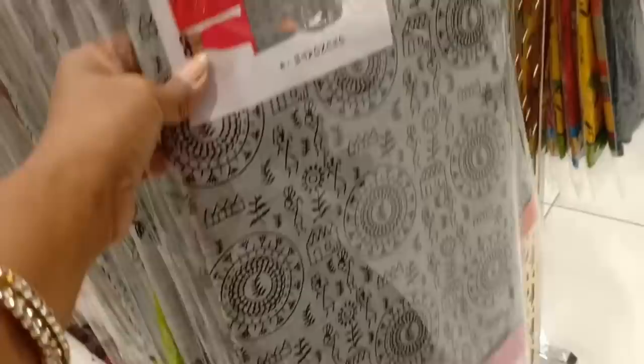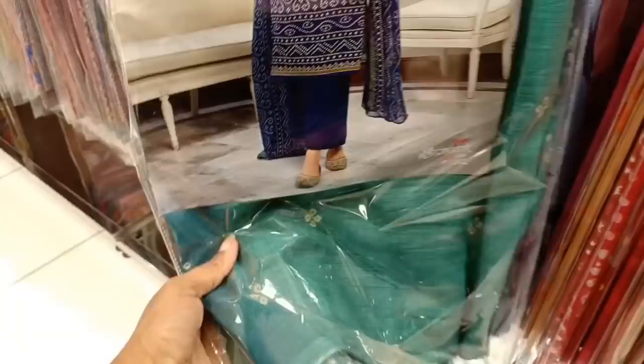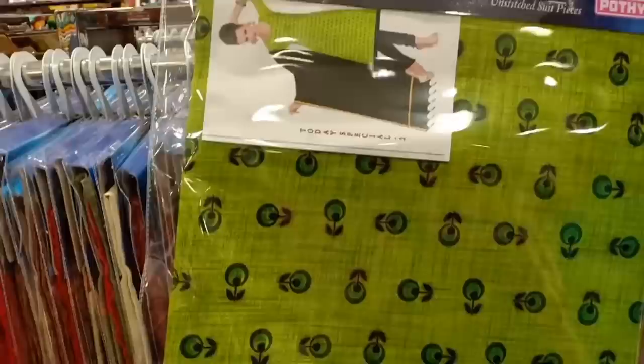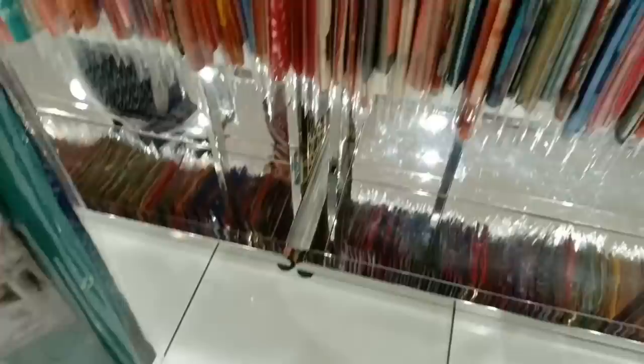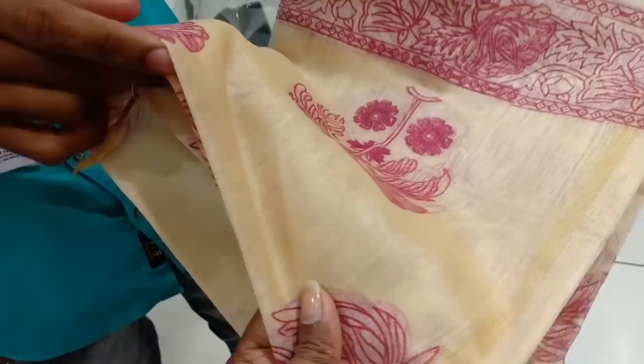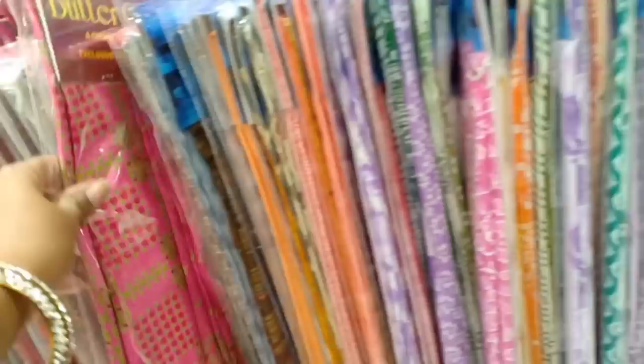This is a soft cotton print. This is a combo of 2 pieces at 690. This is a handloom type with front neckwork. This is a high quality crepe collection.